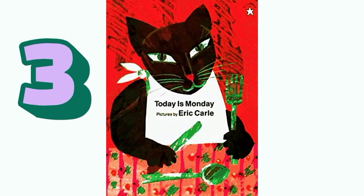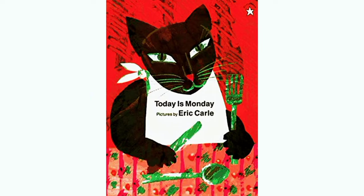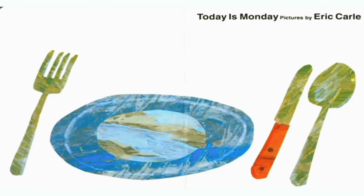Together they played and ran and danced and told each other secrets. Today we are reading Today is Monday, pictures by Eric Carle. So let's get started.